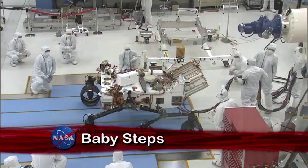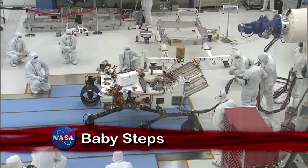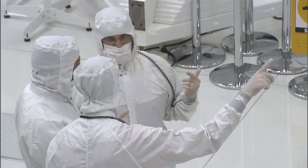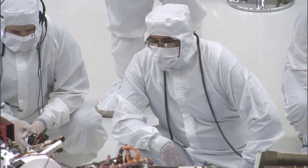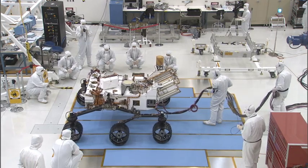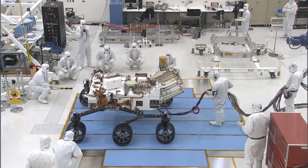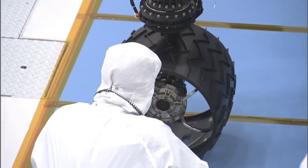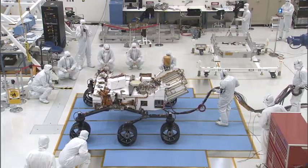Like proud parents watching their baby take its first steps, mission team members gathered in the gallery above the clean room at the Jet Propulsion Laboratory to witness the Mars Curiosity rover roll for the first time. Curiosity was guided by engineers and technicians in bunny suits as it made its first roll on the clean room floor, moving forward and backward about a meter.